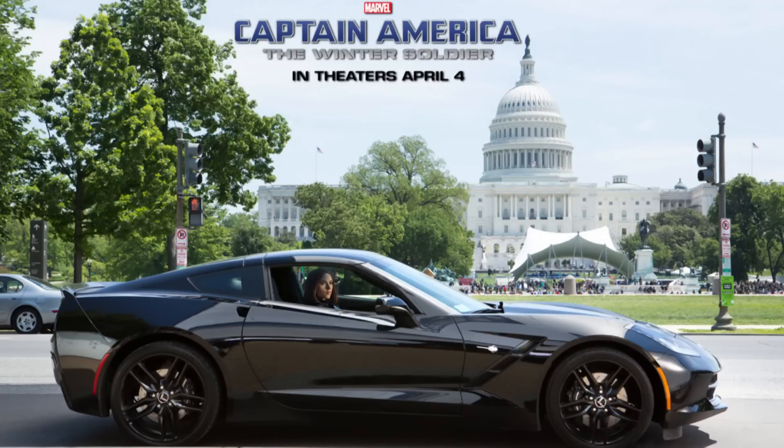General Motors loves doing movie tie-ins, and they have a new C7 Corvette in the upcoming Captain America: Winter Soldier movie. It's a blacked-out Corvette driven by Black Widow, played by Scarlett Johansson. The C7 is already an amazing sports car — I keep seeing review after review about how incredible it is and I want to drive one so badly. But if you needed an even more compelling reason to buy one, watching Scarlett Johansson drive it is definitely going to do it. I hope there's a pretty sweet driving scene in the movie.